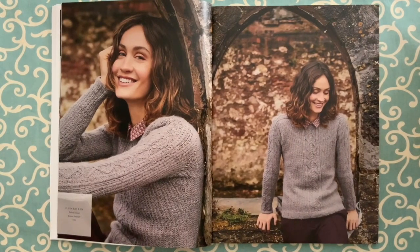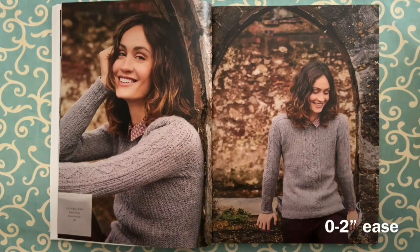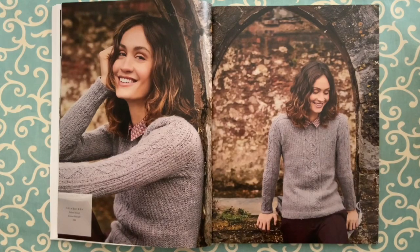Dunrobin is in Felted Tweed, by Kristen Tendike. It's top-down — you work from the top of the saddle shoulder down the sleeve and down the body. It has ever-so-slight body shaping and a rather slim fit compared to what's been happening these days with everything big and oversized. Most of these designs are in typical Rowan sizing 32–34 up to 48–50. It takes from six to eight balls of Felted Tweed.